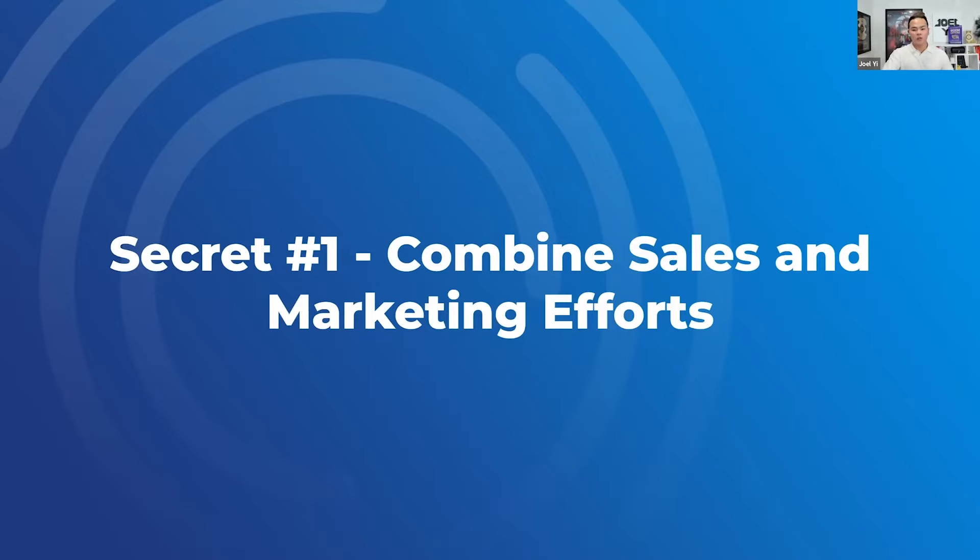Grant Cardone is very sophisticated — he's got a strong outbound team. But even if you don't have outbound teams — even if you've got 'fat cat closers' that are inbound only — you can still at least set up personalized messages to get them to book a call. So even if you don't have an outbound sales team, you can still set your inbound closers up.